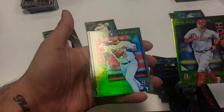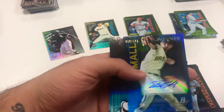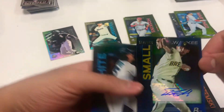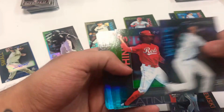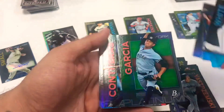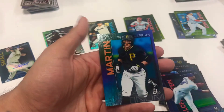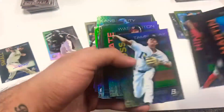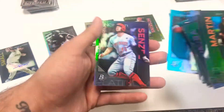We got a Reese Hopkins in the green parallel, and then Amaya - and there's a numbered auto, guys! Numbered out of 150, Milwaukee Brewer Ethan Small, pitcher. Numbered right on the top corner there - 18 of 150. Cool that it's numbered, nothing too crazy of a player but it's all right. Two rookies in the whole pack as well.